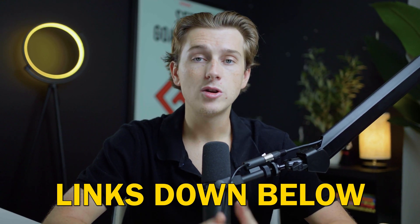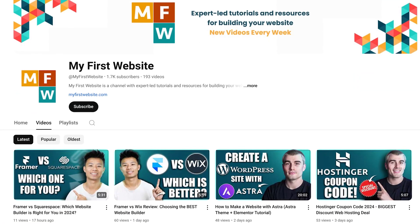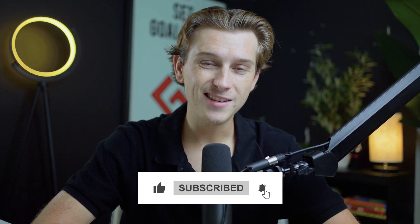All the links in the description are affiliate links and we do earn a small commission from each signup, which goes directly towards supporting videos like this — so thank you in advance. Hopefully you enjoyed this video. Let me know in the comments below what type of store you're planning on creating, and make sure to hit that like and subscribe button. I'll see you guys in a future video.